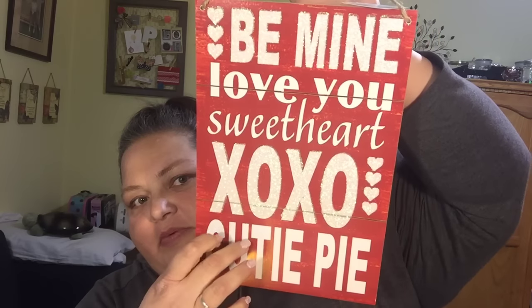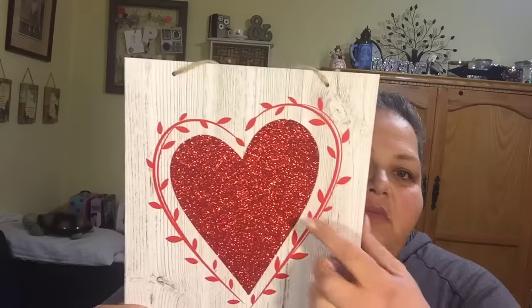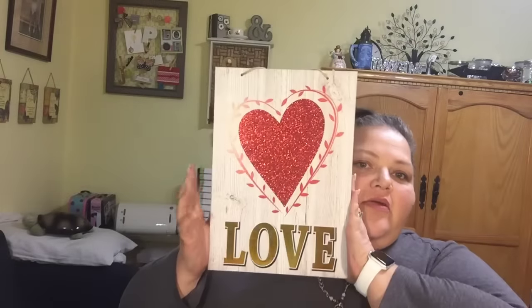Look how adorable this sign is — it's got all these great subway art type sayings. There is some glitter on here and it does come off a little, but it looks like redwood. And then look at this one — I'm more of a silver person but this is gold and I still love it. It's all glittery red and wood green, you can see the wood there. How cute is that for a dollar? You can't find that kind of stuff for a dollar.